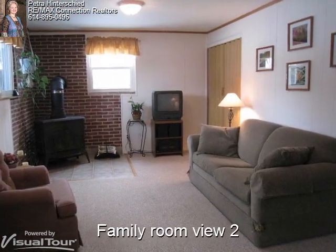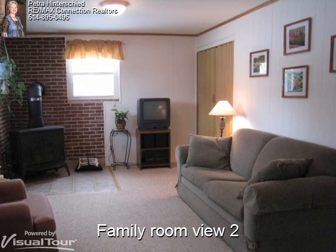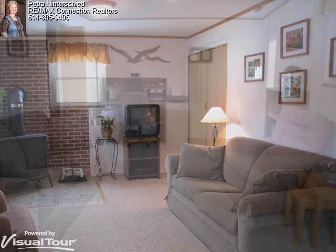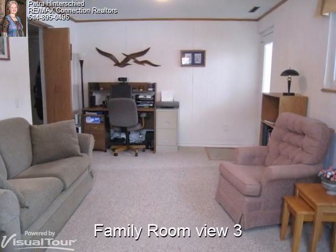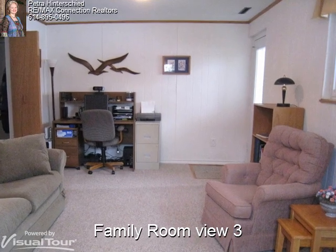The family room also offers a storage closet which could enable this room to be used as a fourth bedroom or maybe even a guest room with the bathroom right next door. This spacious family room also offers two cable outlets, one for the TV and one for your computer.